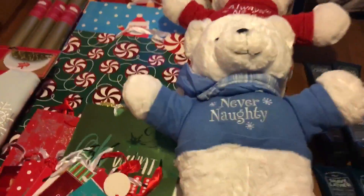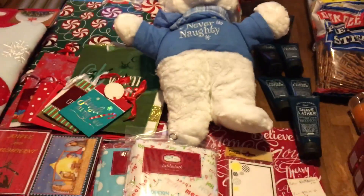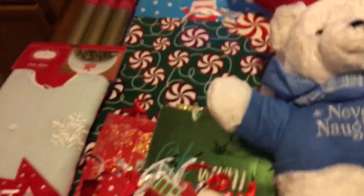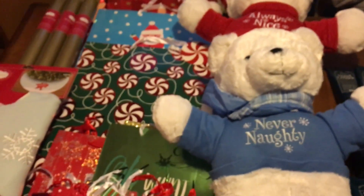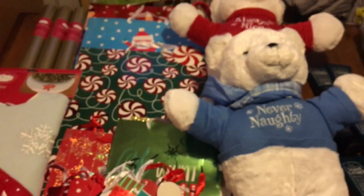Hi everyone and welcome to Ohio Valley Couponer. Today I am here with some awesomeness from Kmart — the majority is from Kmart, and we also have a little bit of Bath and Body Works. My mom and I went clearance shopping today because there's a lot of awesome clearance going on right now for Christmas clearance, and we scored big.